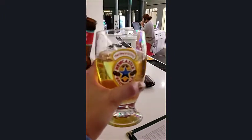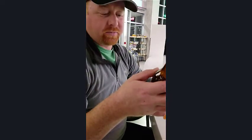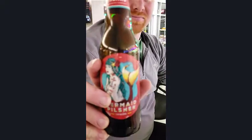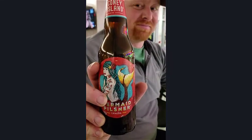Cheers — Coney Island! It's pretty good. It's a pilsner, a Coney Island pilsner. Let's see the label — a cool label too. Pretty cool label.